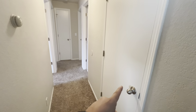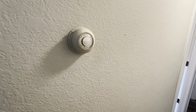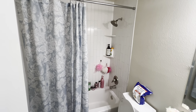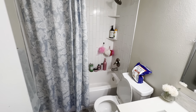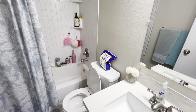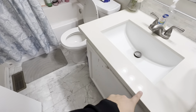As you come in here, this is the storage closet. We got the thermostat — older thermostat. To your right we got the bathroom. There's some tile — looks like some newer tile work has been done. This flooring looks a little newer as well, and it looks like this is LVP.